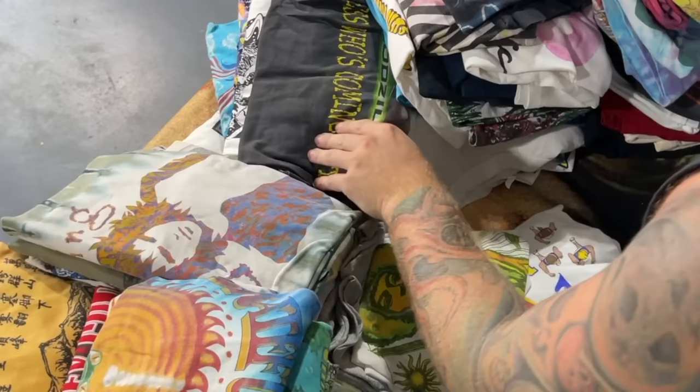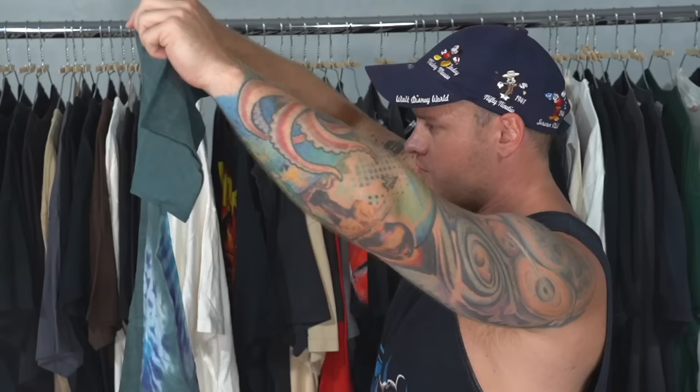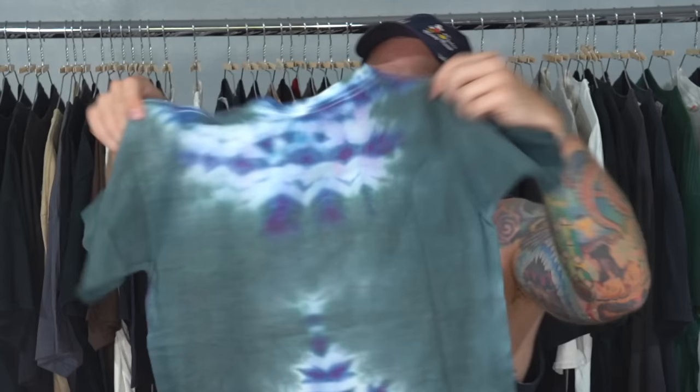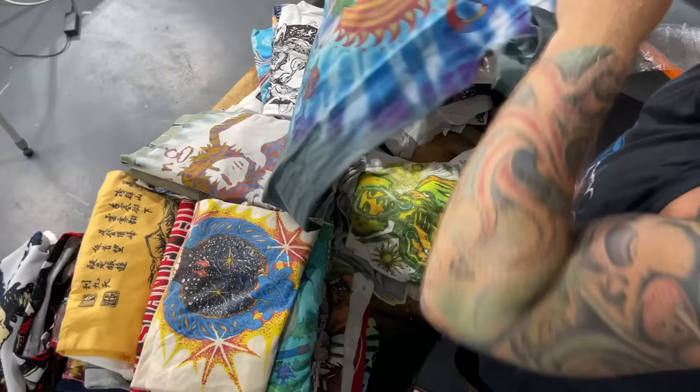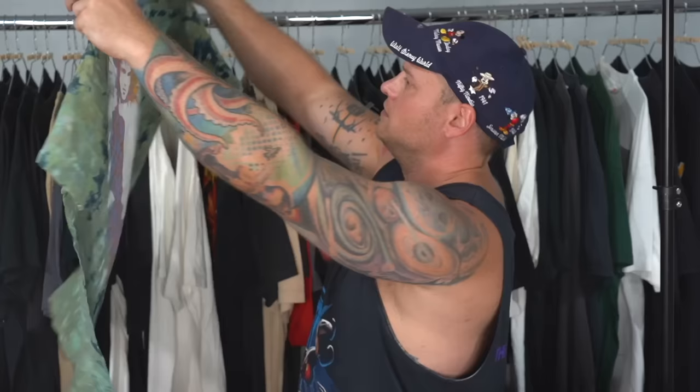Another good Dead Head shirt, single stitch, good condition. Godzilla! Nice Cronies 90s tag Godzilla shirt — 'Guess who's coming to town.' That's cool. Another Grateful Dead piece — I haven't seen this graphic before. The toad on the skull. This is for sure 80s — 1987. 1987 Grateful Dead piece.